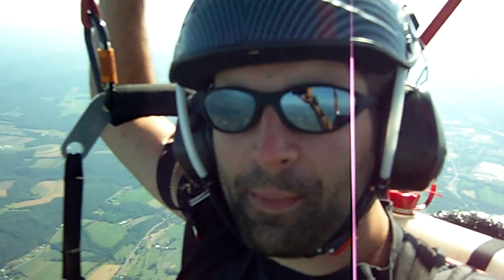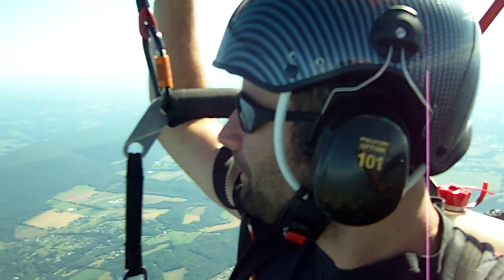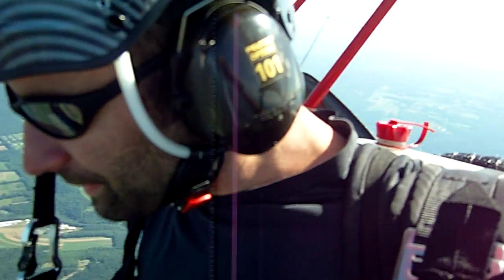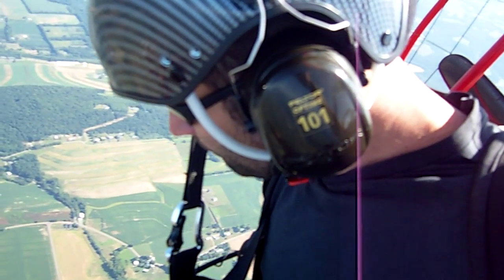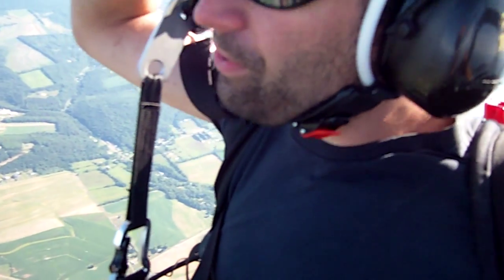It looks like my engine just quit. That's no big deal — I can still fly. I'm right over the landing zone, so I know exactly what I'm going to do.